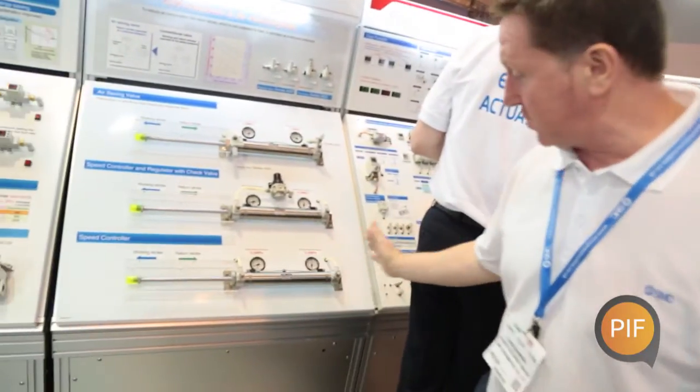We're here today because a lot of our customers, new and old, tend to pigeonhole SMC as just a pneumatics company. But we're here to show the best range of products we've actually got within our range. Currently we're showing an energy saving valve which allows our customers to reduce the back pressure on actuators, which will show them a reduced cost in their energy.